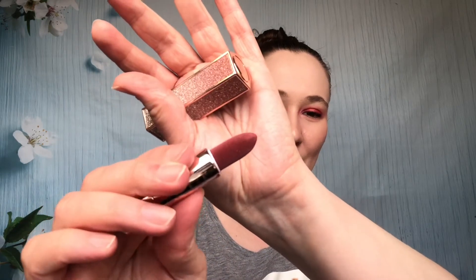Next up is from Pure, this is the shade Timeless — their collaboration with Barbie. It is like the perfect nude shade. It looks super glittery on the outside but the lipstick itself is not glittery at all. It's a nice matte, thick lipstick with better staying power because of its thicker consistency. My other note was: it feels really fancy.